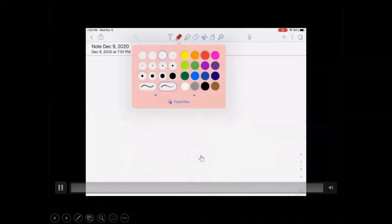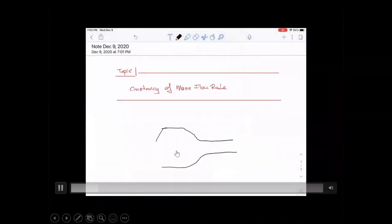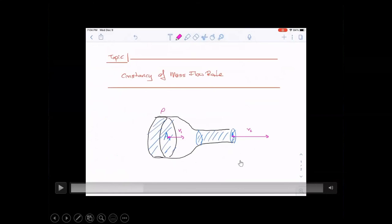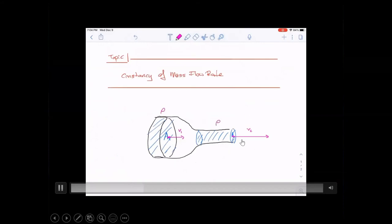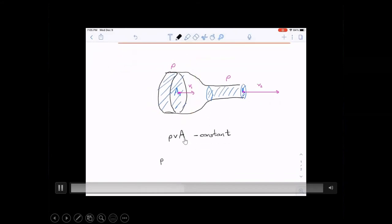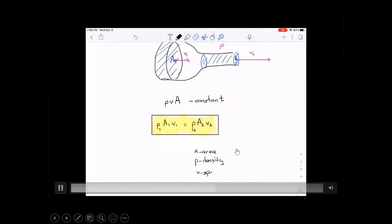Everything just described is called the constancy of the mass flow rate. You have a bottleneck-shaped contraption — the volume of fluid going in equals the same volume coming out. For an incompressible fluid like water, if you squeeze it into a smaller opening it simply speeds up. The amount of fluid going in and coming out of any contraption must be the same. The combination of density, velocity, and area remains constant — that's the constancy of the mass flow rate.